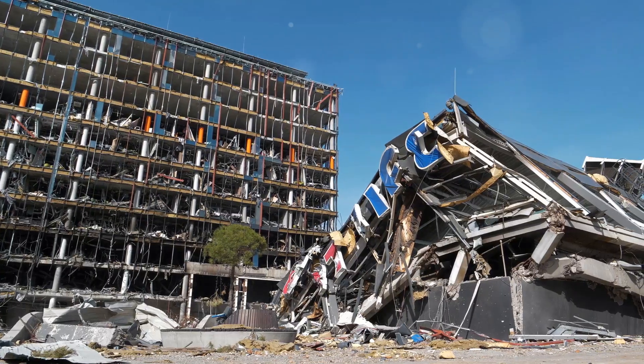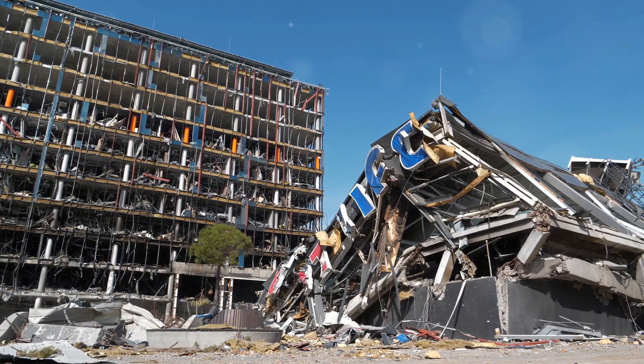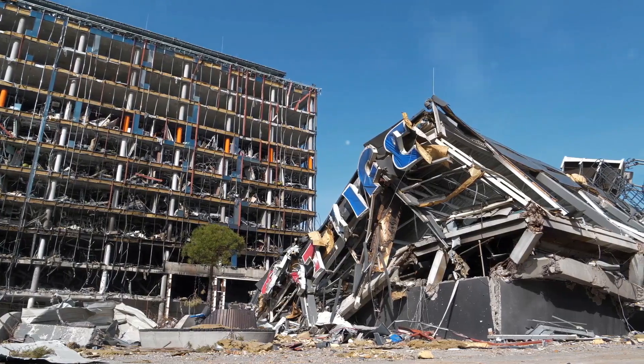Why is this a big deal? Well, without internal support, URM buildings can crack and collapse under seismic stress. To make matters worse, as the mortar ages, it weakens, increasing the risk.